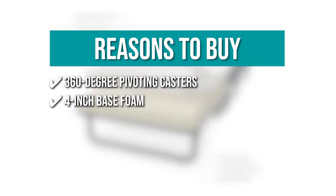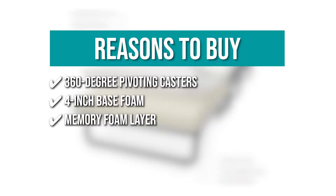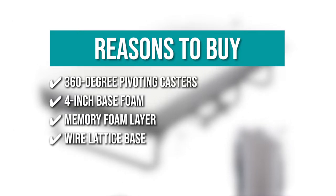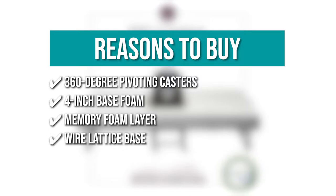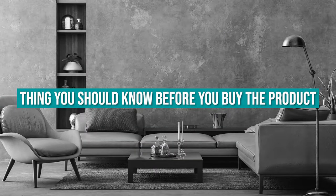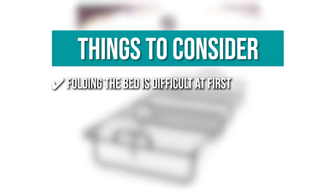4-inch base foam: it has a 4-inch base foam that provides a solid foundation for support. Memory foam layer: the memory foam layer on top provides a luxurious, soft, and soothing comfort that your body will appreciate. Wire lattice base: it has a wire lattice base that provides exceptional support while preventing sagging. The thing you should know before you buy the product is: folding the bed is difficult at first, but you will get used to it.